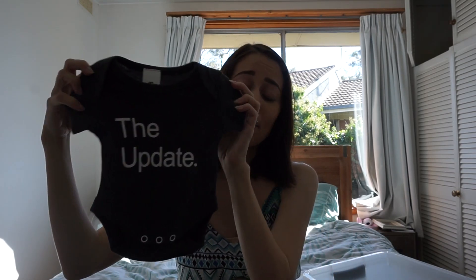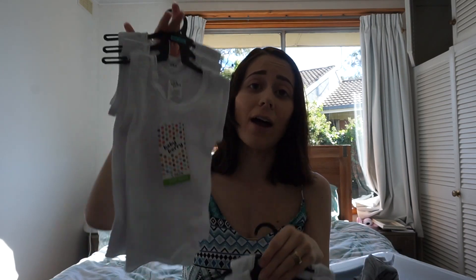The next thing we got right at the very beginning — I actually used it as part of my announcement to my husband — and it just says 'The Update.' That was from Best & Less, about $4. Then I grabbed two packets of white singlets in size 0, which were $5 each, also from Best & Less. I prefer their singlets because they're made of stretchy material — a lot of other brands weren't stretchy, so they were really annoying to get over the baby's head.